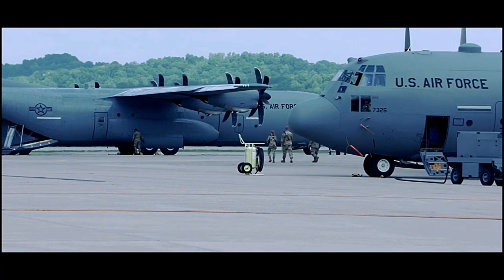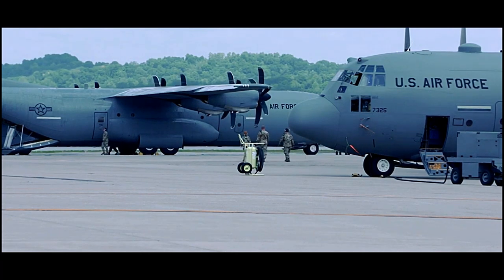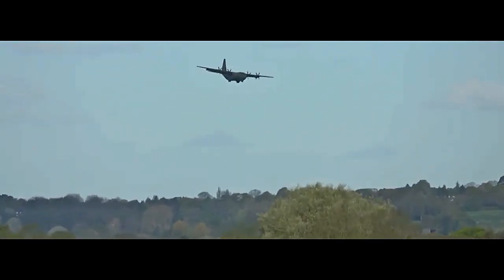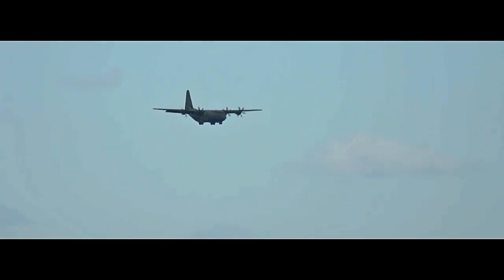Newer variants feature improved avionics, upgraded engines, and enhanced capabilities, further extending the C-130's operational lifespan.